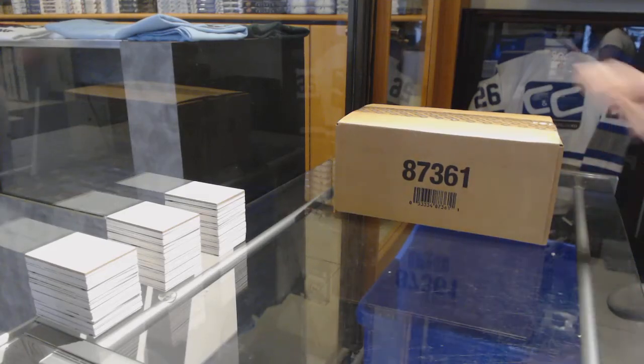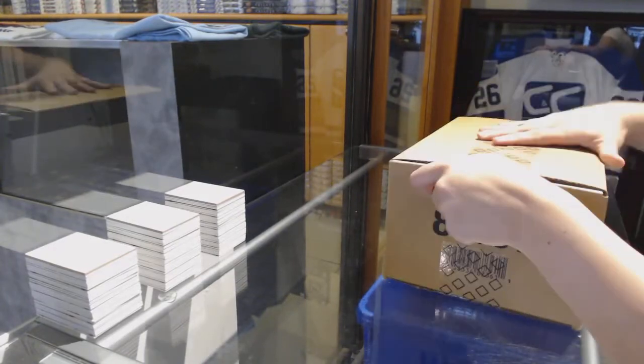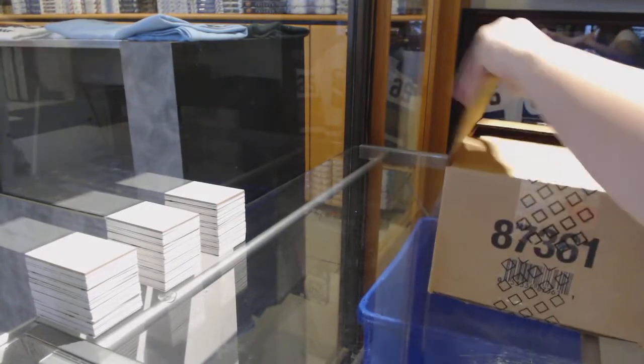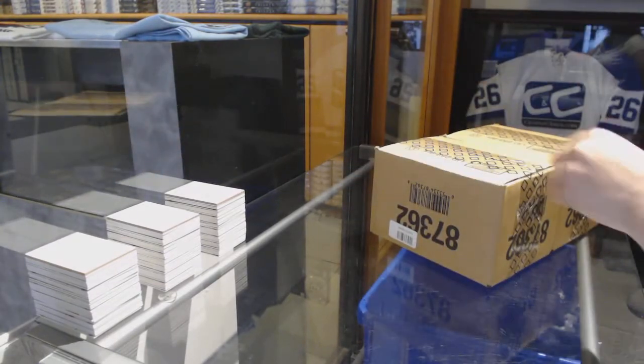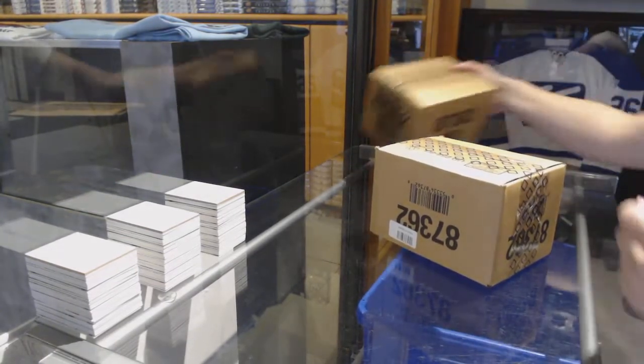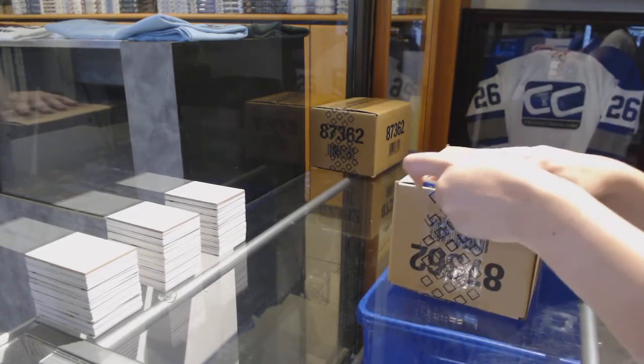Starting off C&C Group Rank 7509, we've got the 1617 Upper Deck Ultimate 16 Box Master Case. Best of luck everybody, here we go.